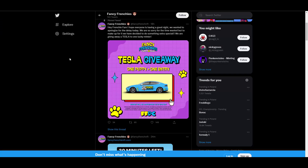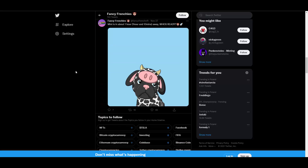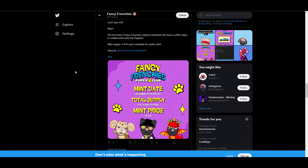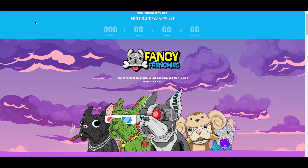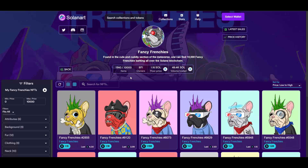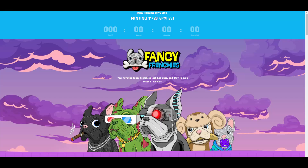They have community channels I absolutely invite you to join — their Twitter has 24,000 followers and they are even doing a Tesla giveaway, which is huge. If you're interested in participating, visit fancyfrenchiesnft.com — link is down below. You can also visit the marketplace; the cheapest one is 1.15 Solana floor price. Thanks so much for watching and see you guys in the next video.